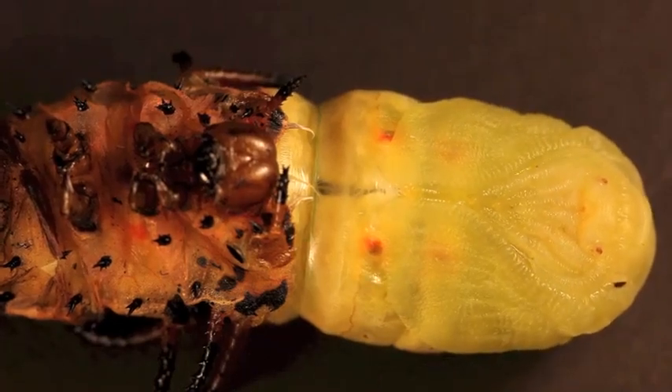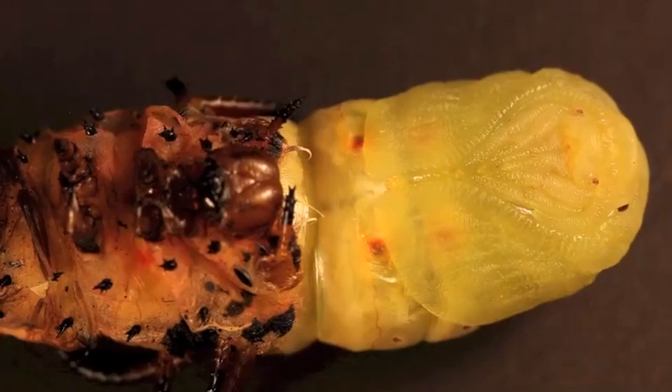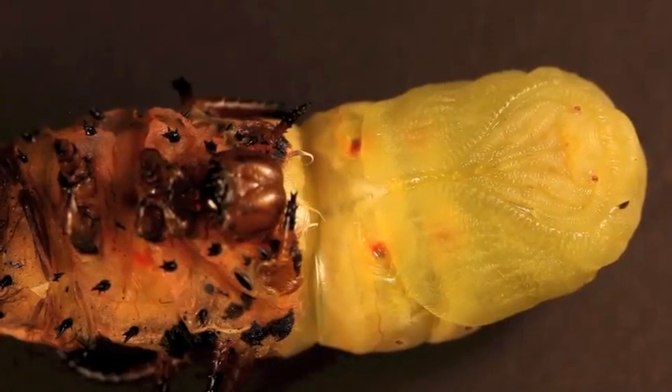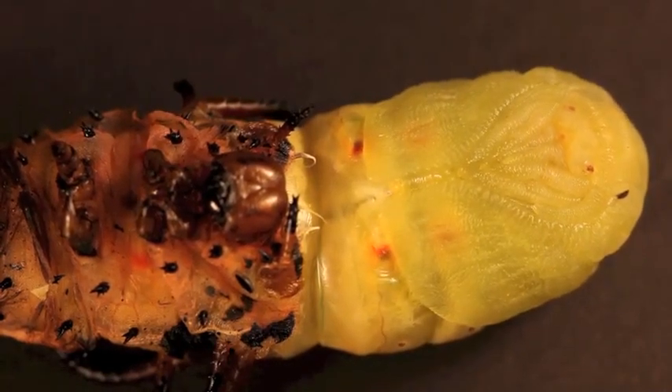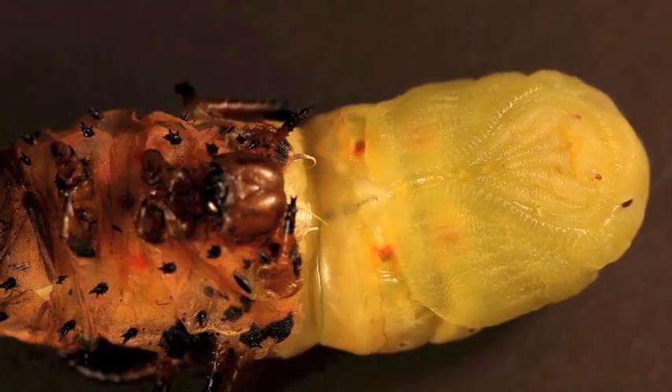Normally, this transformation occurs deep beneath the soil. But in the lab, we replicate soil with damp paper towels in a sealed container, so we can actually observe this amazing process — at least if we are lucky and get the timing just right.